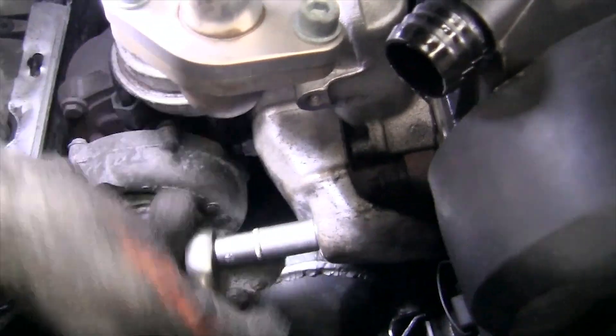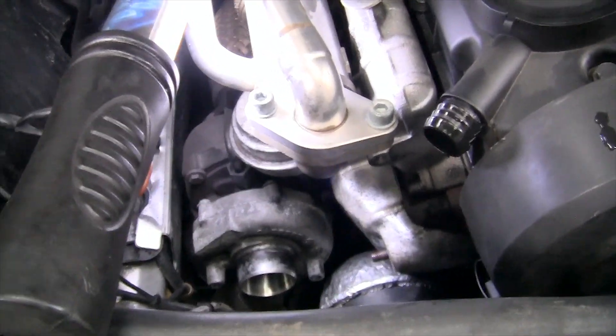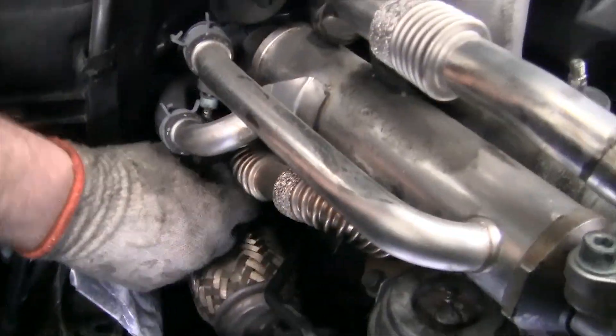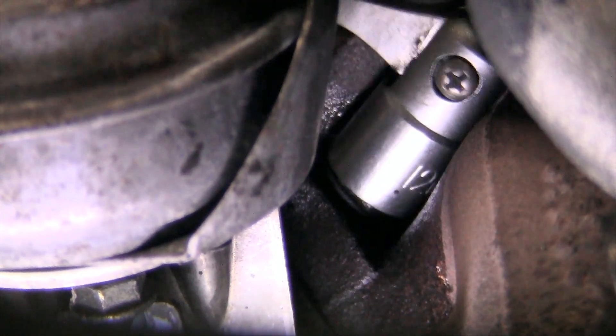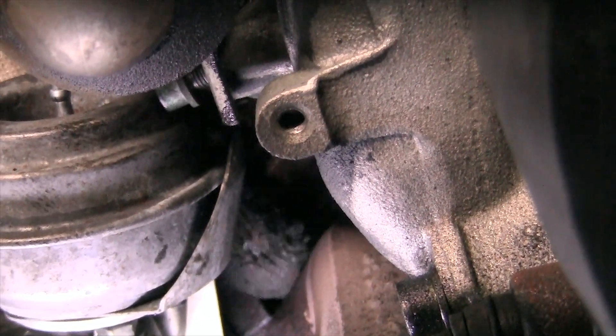How to understand that the turbine is dying? The death of the turbine in some cases occurs at lightning speed. The reason for this may be oil starvation, the ingress of foreign solid particles into the compressor wheel from the air duct, the ingress of foreign solid particles along the turbine wheel rotor with an internal combustion engine, as well as an accident.